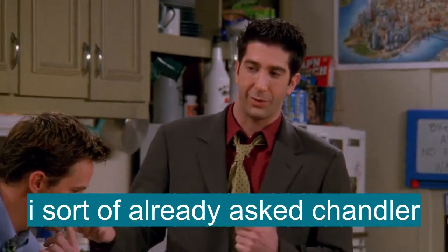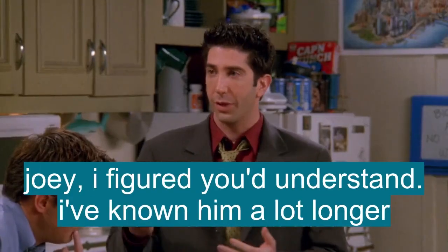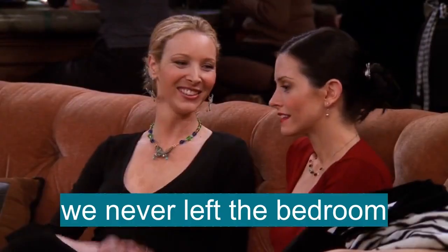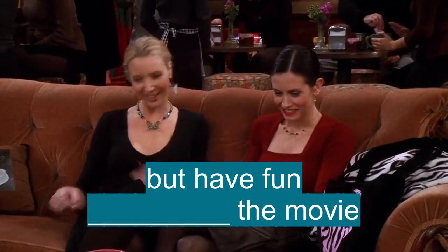I sort of already asked Chandler. What? He got to do it at your first wedding. I figured you'd understand. I've known him a lot longer. He is so amazing. We never left the bedroom. But have fun at the movie.